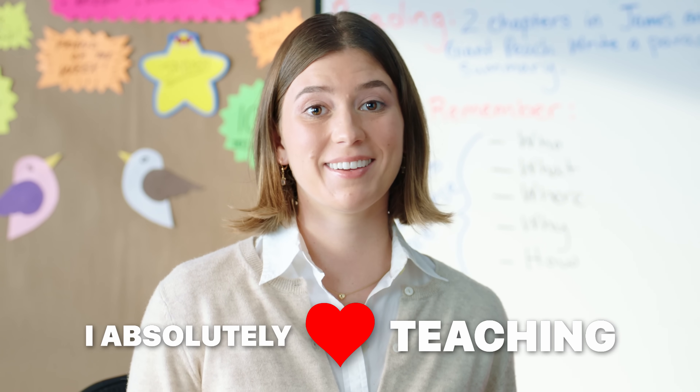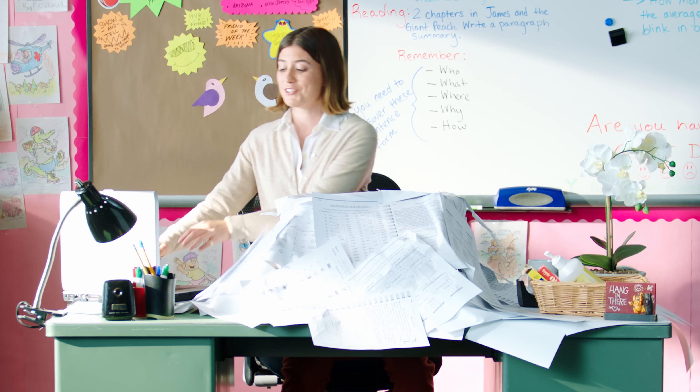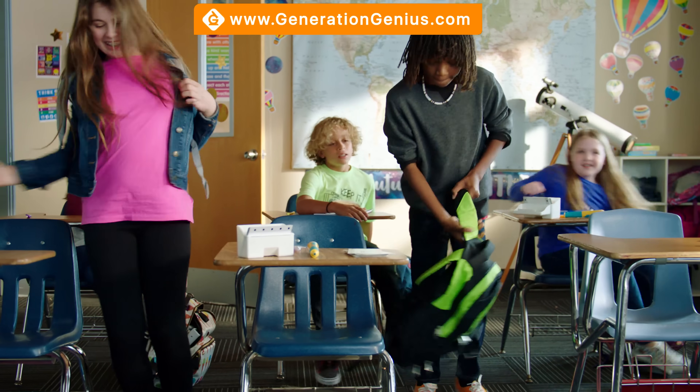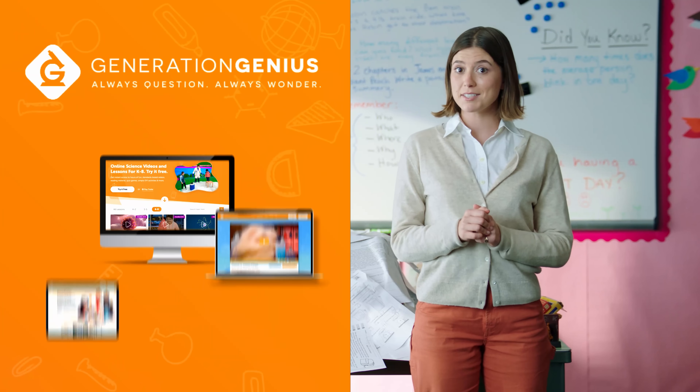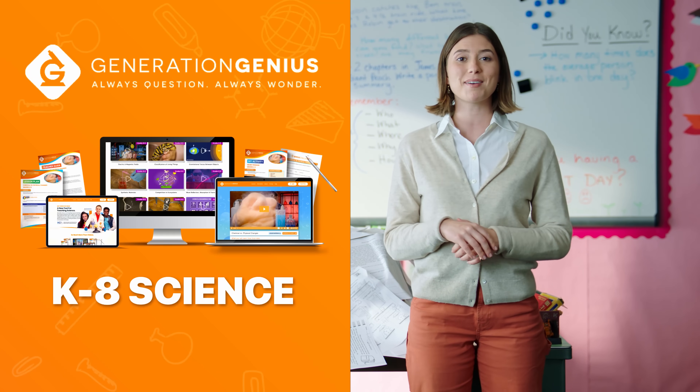I absolutely love teaching. I just wish I had more time to prepare fun lessons, especially for science. That's why I use generationgenius.com. Generation Genius is a science teaching resource for grades K through 8 that saves me time and helps inspire my students.